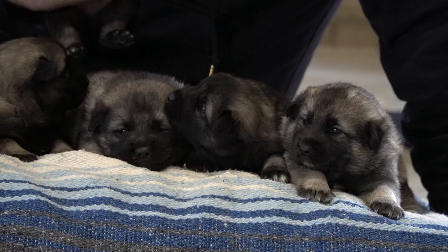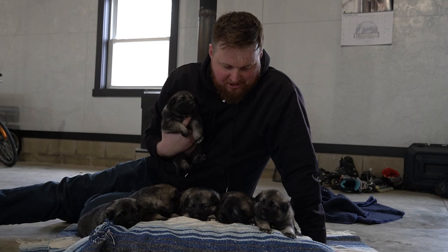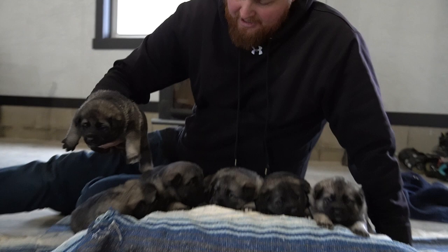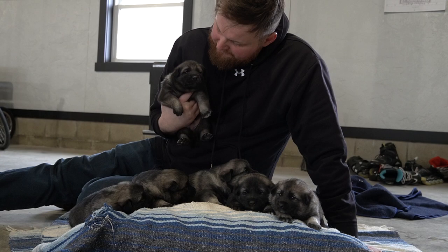Hey guys, this is Micah with Elkhound Family Puppies, and today we have Queen's litter and they are doing really good. We've got one, two, three, four, five females and we got the little male here in my hand. They're all doing really good and they're chunky. We were just getting done taking pictures here. So we have the male — they're all about the same size; I wouldn't say right now there's really any that are bigger than the others.